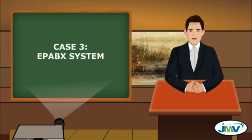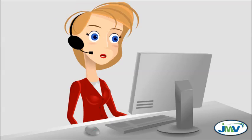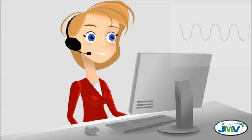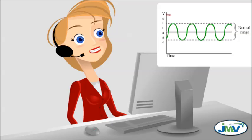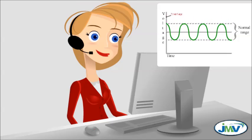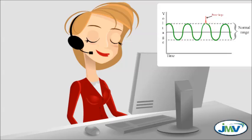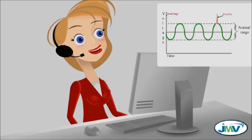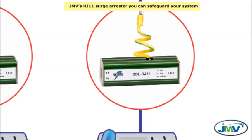Case 3 — EPA-BX System. Static electricity can generate electromagnetic fields over a broad range of frequencies, resulting in a sudden transfer of charge between bodies of differing electrostatic potentials. These over-range frequencies will produce surges in telecommunication lines and damage your EPA-BX system. Using JMV's RJ11 Surge Arrester, you can safeguard your system.